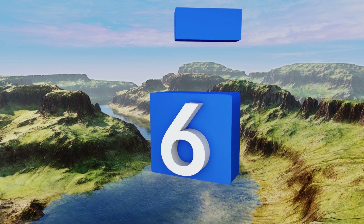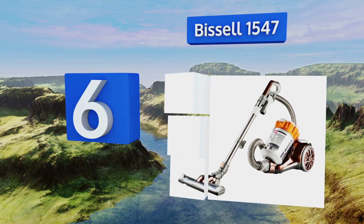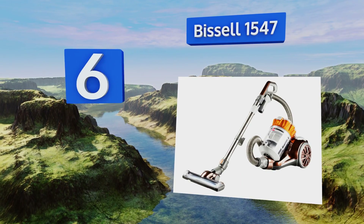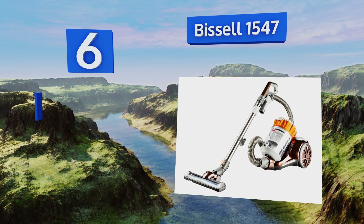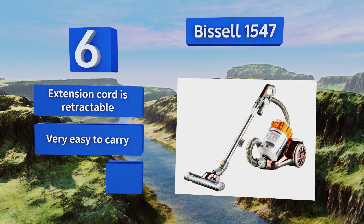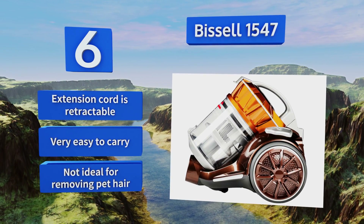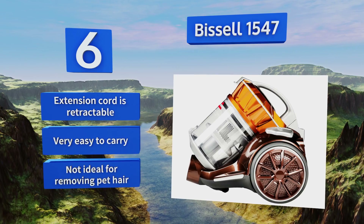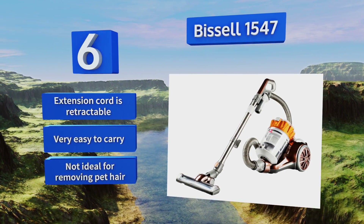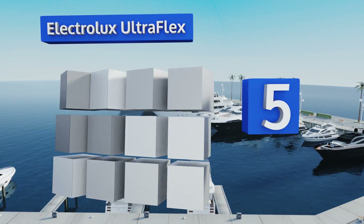Moving up our list to number six, attack your biggest vacuuming projects with the Bissell 1547. Its specialized turbine foot attachment is tough on dirt without damaging your hardwood floors, while the integrated tank conveniently opens from the bottom for quick dust disposal. Its extension cord is retractable and it's very easy to carry, however this one's not ideal for removing pet hair.